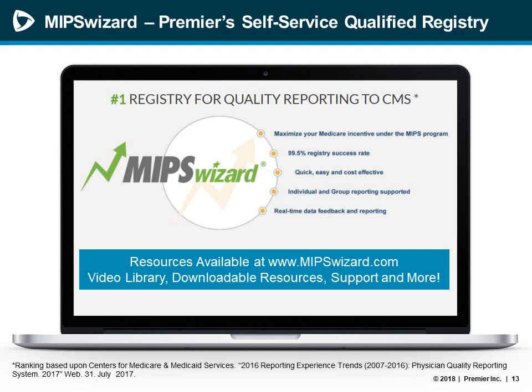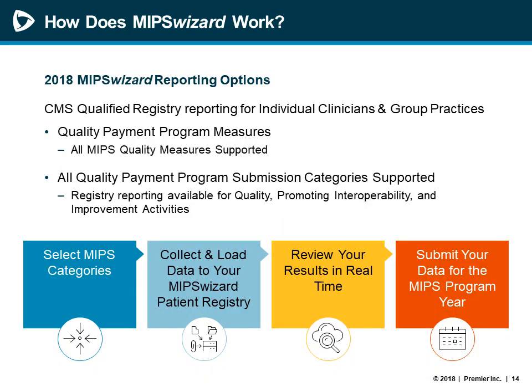MIPS Wizard is Premier's qualified registry and the current number one submission engine for individual provider quality measures reporting. MIPS Wizard can help individual clinicians and group practices report on any MIPS quality measure and attest to any registry-applicable measure, objective, or activity within the PI and IA categories, in addition to quality for the MIPS program. More information, including past presentations and detailed information about reporting features, is all available at MIPSwizard.com.